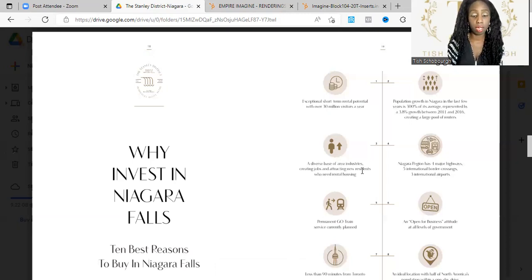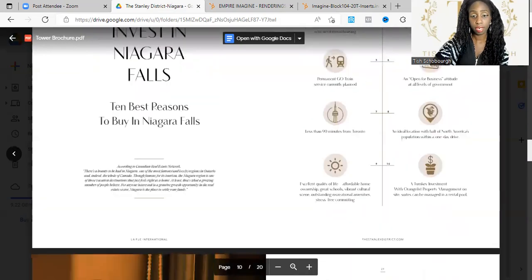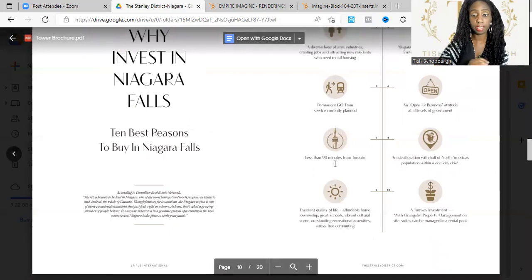Fourth, the Niagara region has four major highways, five international border crossings, and an international airport. Fifth, there is a permanent GO train service that's currently planned, which is wonderful. It's supposed to make the commute from Union GO Station to the Niagara Falls GO Station within an hour — I don't know how they're going to do it, but that's going to be really impressive and it's going to make home prices appreciate even more.